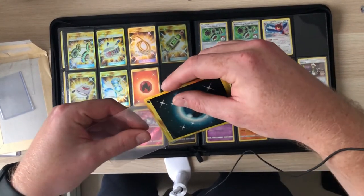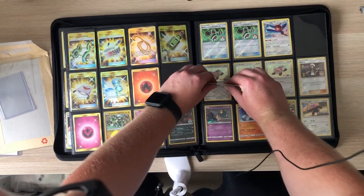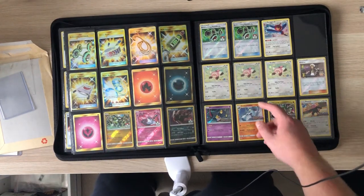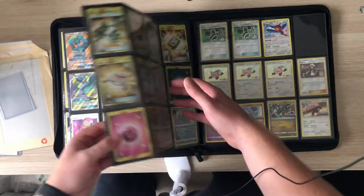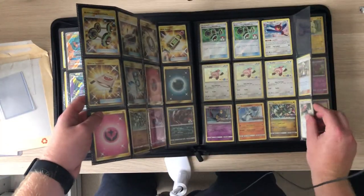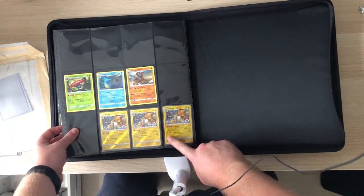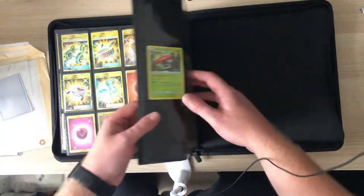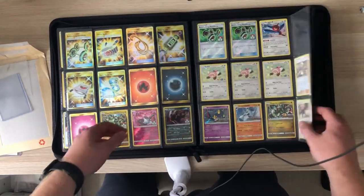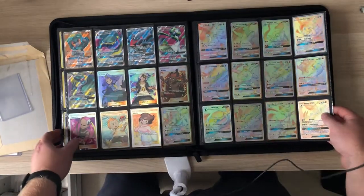I've started collecting the extras to complete the master set fully, including staff cards and the champion league championship Guzmas. I'm still missing a few of those extra cards, but I'm glad to have finally got this set completed. Let me know what set you want to see next. I've just completed another master set as well — I'll do a video on that another time. I'll just flip back through the pages so you can see.